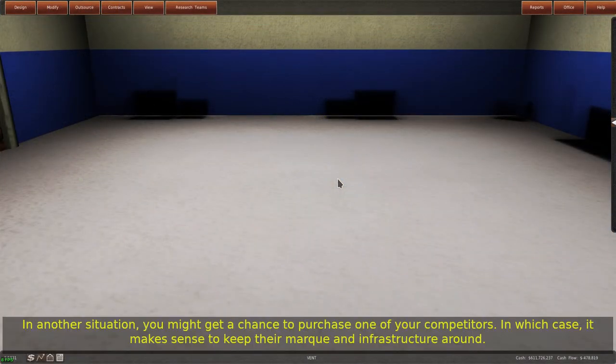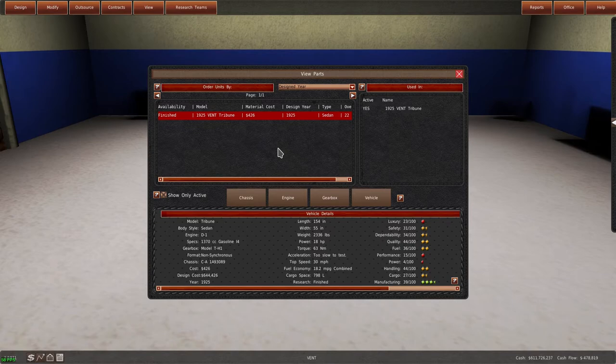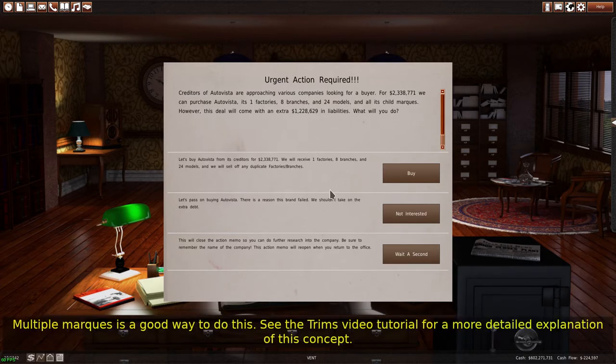In another situation, you might get a chance to purchase one of your competitors. In which case, it makes sense to keep their mark and infrastructure around. It is a wise idea to offer similar models to consumers. For every additional minor variation of a design you sell, you take more sales from your competitors than you do from yourself. Multiple marks is a good way to do this.